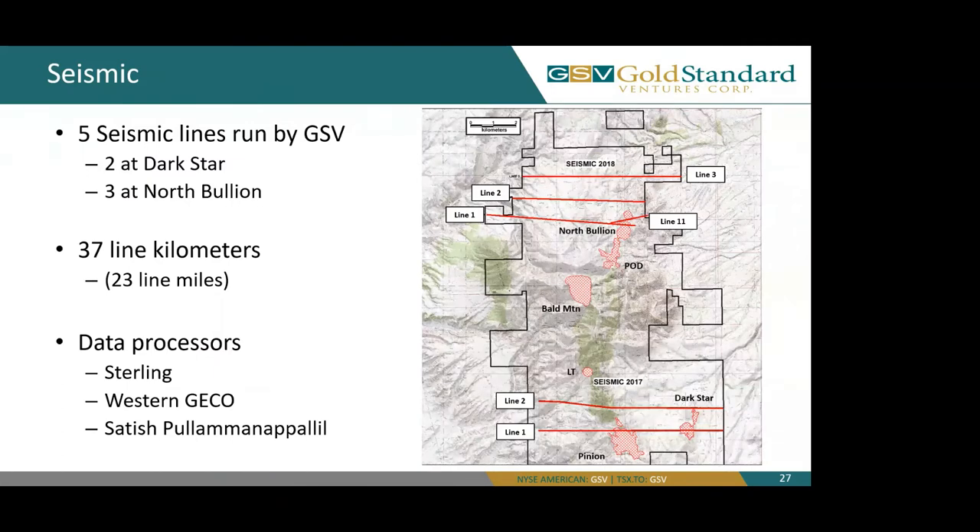GSV conducted two main seismic surveys: one in 2017 across the Dark Star and Pinion deposits, and one in 2018 consisting of three lines over the North Bullion deposit. Due to steep topography, line two of our 2017 survey had to have a slight bend in it, and line 1 and 11 — also known as 111 — of our 2018 survey had to be broken into two lines. While these did affect some of our data, they are not catastrophic and we did receive good data from these.